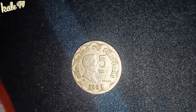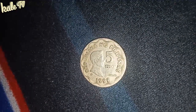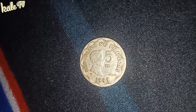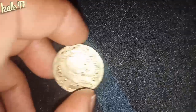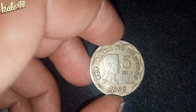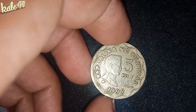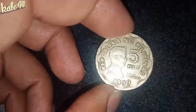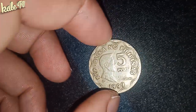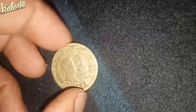At sa ngayon guys, wala pa akong maibibigay na value sa inyo. Kasi nga, tulad na sabi ko kanina, wala akong nakita sa eBay. Wala akong nakitang post nito. Pero sa estimate ko, sa mga ganitong 1999 coin, nagkakahalaga na ito siguro ng mga 300 to 500 ang isa. Pero i-update ko rin kayo guys kapag mayroon akong nakita, gagawa ulit ako ng content about sa baryang ito para ma-update po kayo.